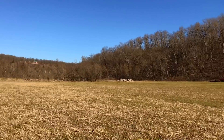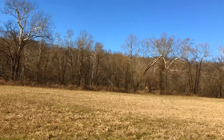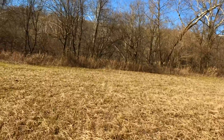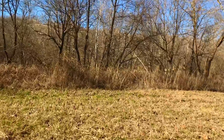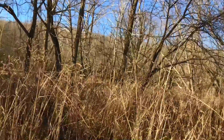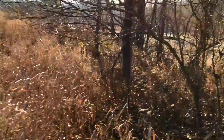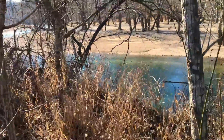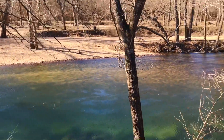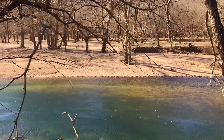Beautiful open meadow — wow! Bam, there it is! There she blows — that is the Niagara River. That is gorgeous. There's some sort of cool sandbar across there.